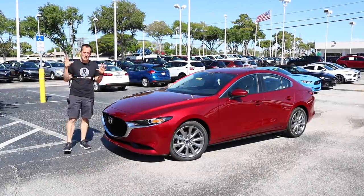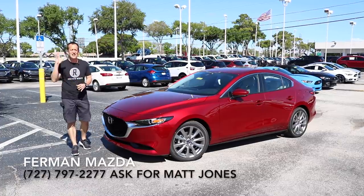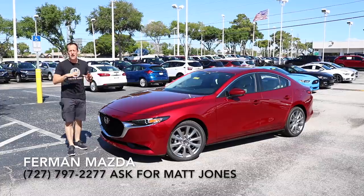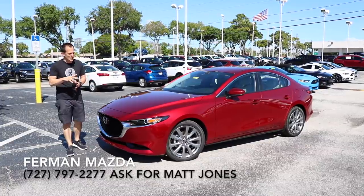Hey guys, what's up? It's Joe Rady from Rady's Rides. I'm back here at Furman Mazda in sunny Clearwater, Florida, and we're going to bring you a lot of exciting stuff happening with Mazda.